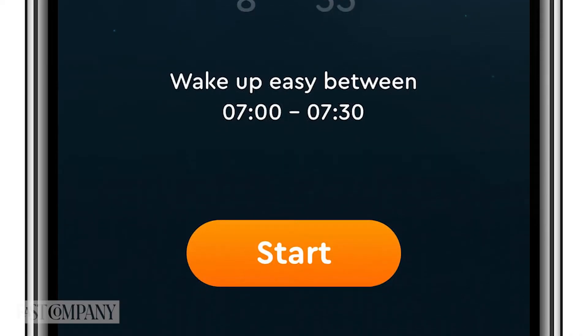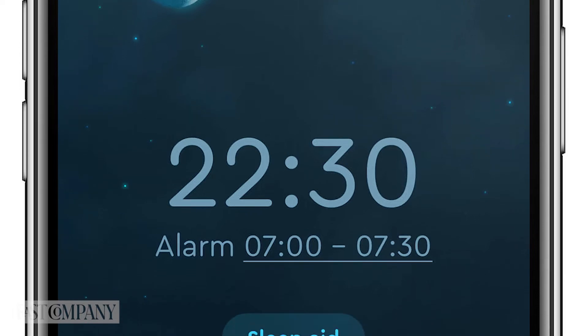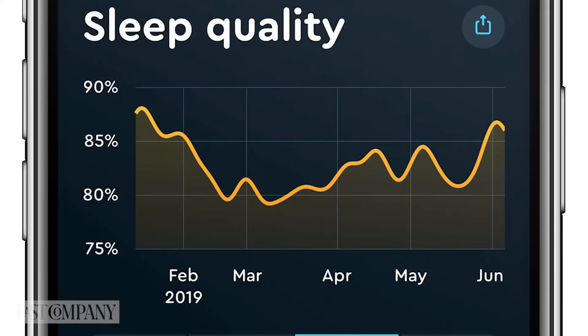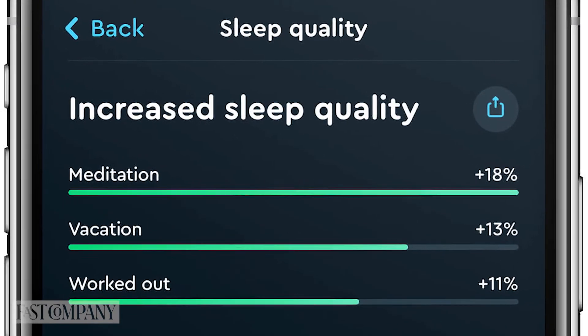We all know the importance of a good night's sleep. The popular Sleep Cycle app can help make sure you wake up refreshed every day. It monitors your sleep and provides detailed data to help you understand your slumber. Even better, the premium version of the app is free right now.